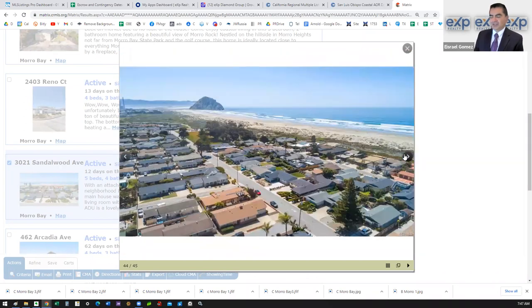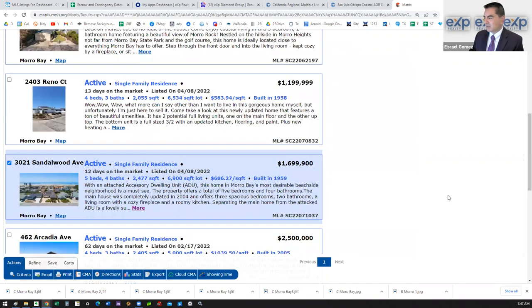It's important to note the location of this one — you're right along all the trails and right along the water. If you really want that beach lifestyle in Morro Bay, this is a great spot. That's the mid-price point for Morro Bay.